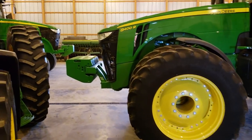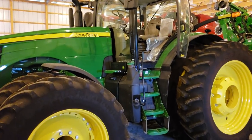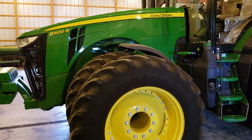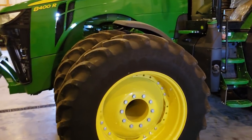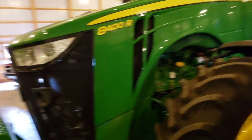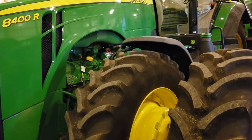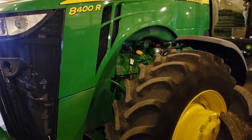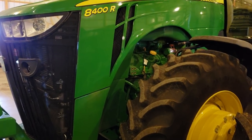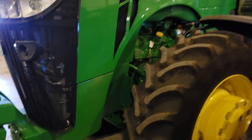You guys watched me run this thing this spring, but I never really did much review or much of a video on this tractor. This is the 8400R. I know I've been talking about some Challenger tractors in recent videos — just going to change some things and talk to you guys about that and share a little bit more about this 8400R. This is a really decked-out one.